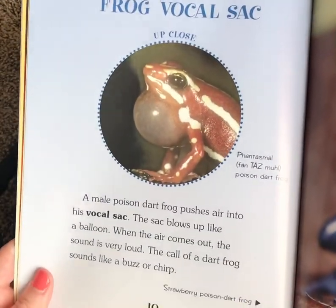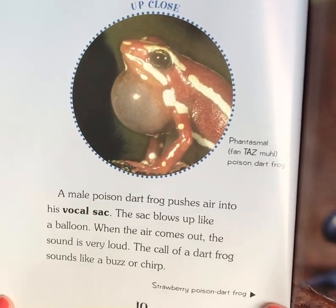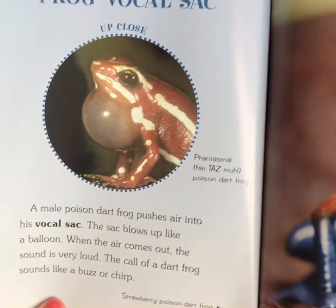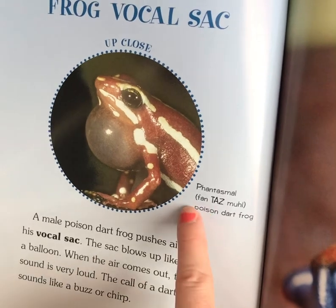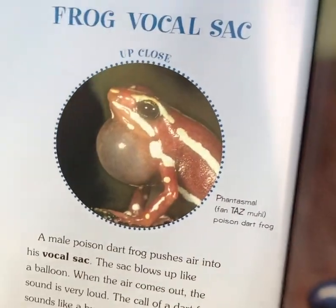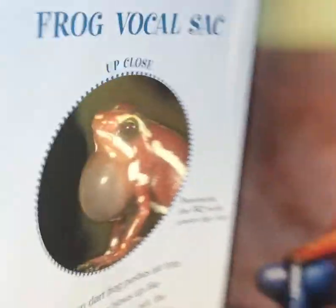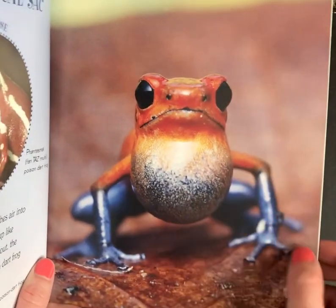The Frog Vocal Sac — there's that bubble! A male poison dart frog pushes air into his vocal sac. The sac blows up like a balloon, and when the air comes out, the sound is very loud. The call of a dart frog sounds like a buzz or a chirp. That's the Phantasmal Poison Dart Frog. Humans don't have vocal sacs, but we have vocal cords right in the same spot — vocal cords are what help us make noises and actually talk.